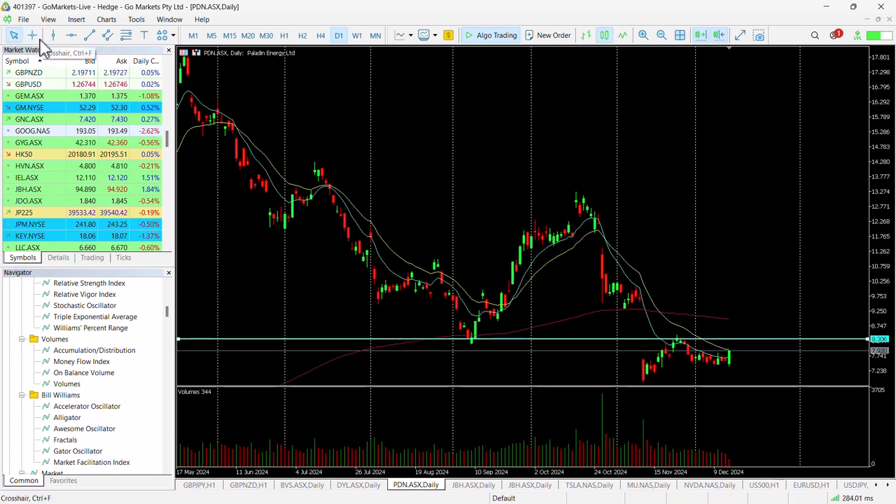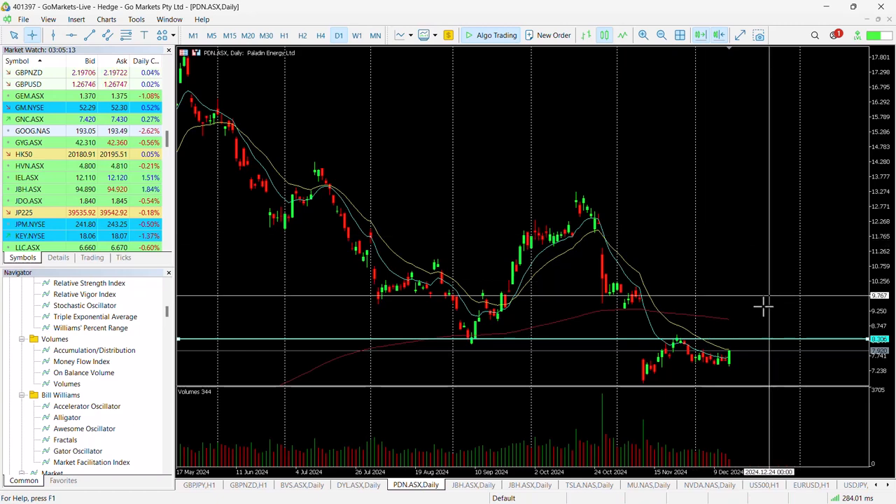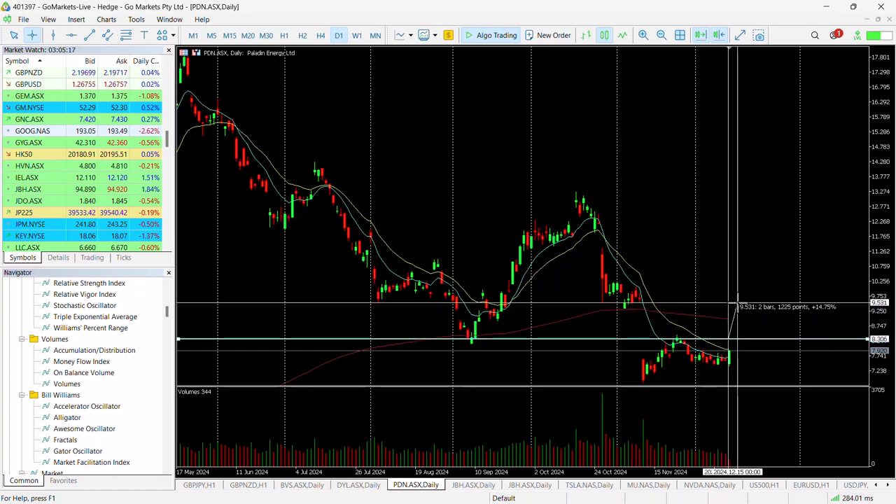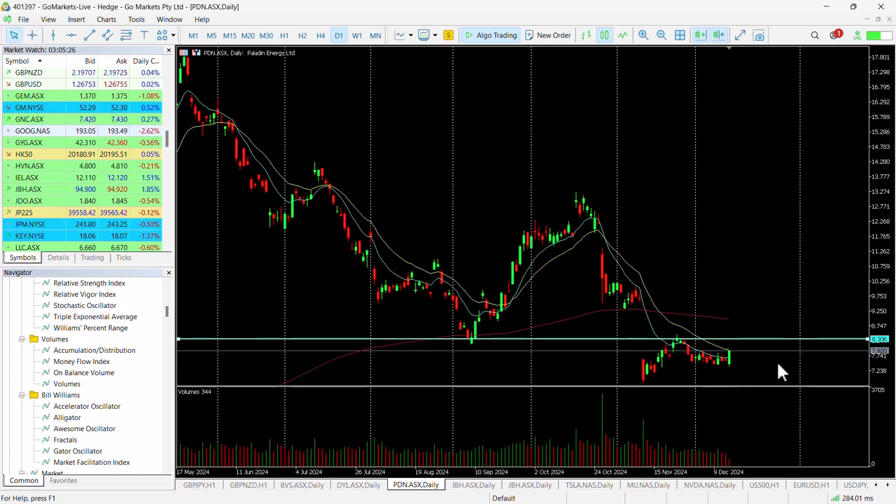Possibly the higher probability and the more attractive trade is for those looking at this medium-term who are looking to potentially close this gap. Should we breach 8.30, there's a possible move up to 9.50, which is interesting. So there's two potential opportunities here, and it could be a combination of those — a small short-term position followed by an accumulation should we breach 8.30 — may be worth considering as a potential strategy to trade Paladin.